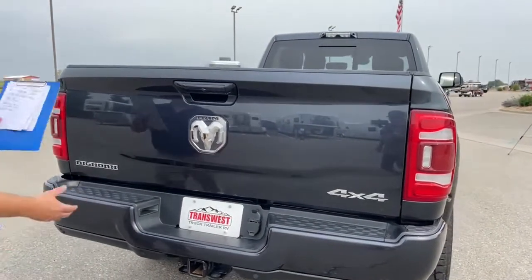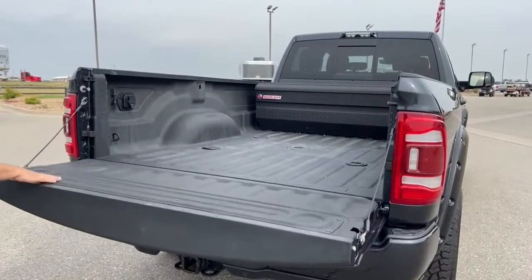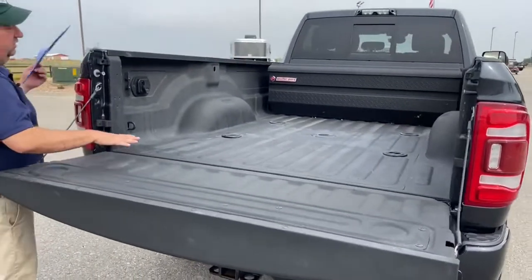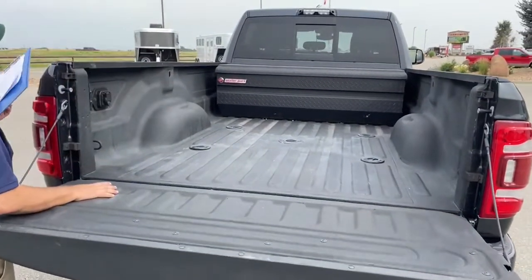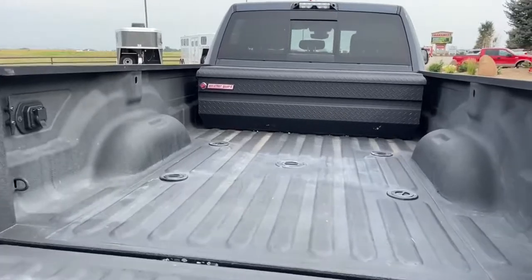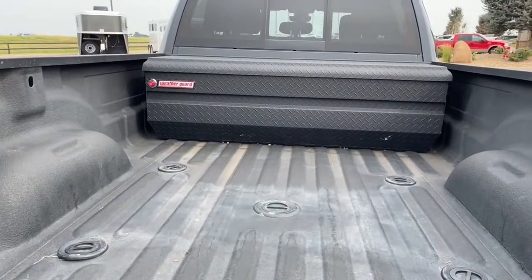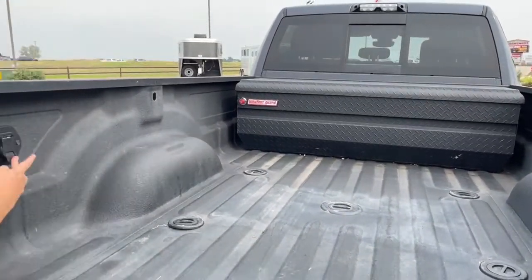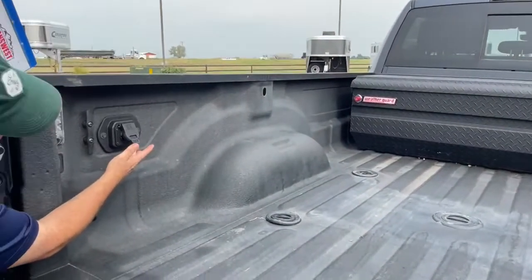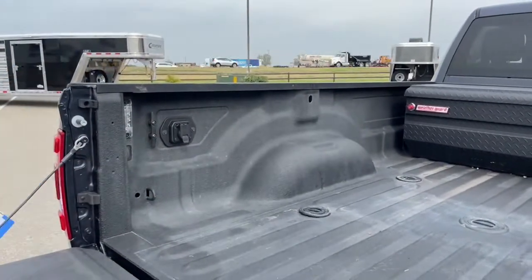Now let's take a look at the bed. As you can see it's lined, and the toolbox is a Weather Guard, so that's protected as well. Having everything lined like this is really going to keep things nice for a long time. Right here is our hookup for gooseneck or fifth wheel, and in addition there are lights on each side.